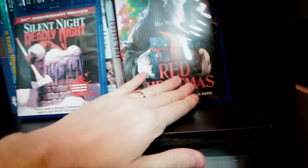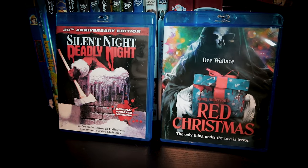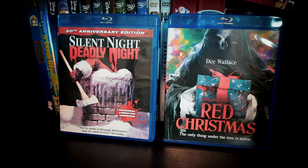I've also managed to sneak a couple of horror movies into this section. I wasn't crazy about Red Christmas, but Silent Night, Deadly Night is pretty good fun. Now I just need to get its sequel to properly enjoy this infamous scene.